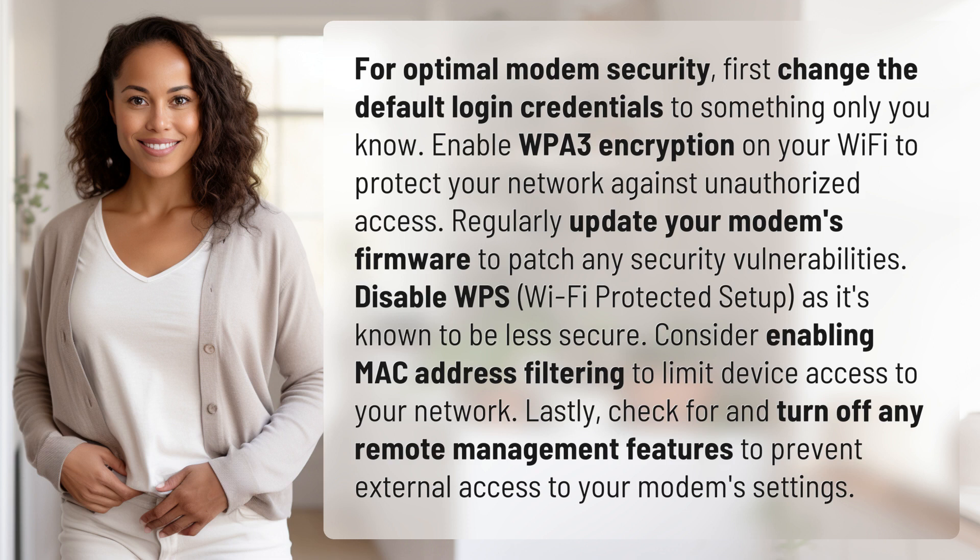Wi-Fi Protected Setup, as it's known to be less secure. Consider enabling MAC address filtering to limit device access to your network. Lastly, check for and turn off any remote management features to prevent external access to your modem's settings.